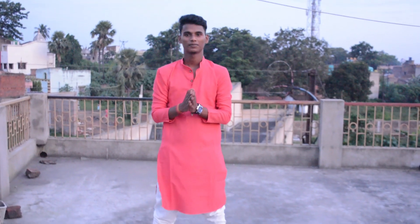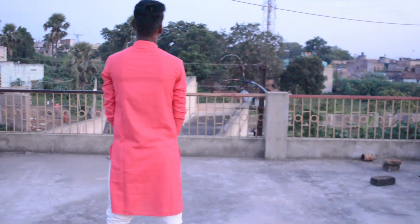Pehle baat karte hain low budget walo ki. Agar aapka budget thoda sa low hai to aap le sakte ho plain ya printed kurta. Kisi bhi dukaan mein aapko easily 500 to 600 mein ye plain ya printed kurta mil jayega. Ab sabse important cheez — kurta ki color. Aapko lena chahiye ek basic rich color. Basic rich colors hote hain pink, black, white, golden etc. Abhi printed kurta bhi bahut zyada trend mein hai, to aap printed kurta bhi try kar sakte ho — ye aapko aur bhi stylish banayegi is puja mein.